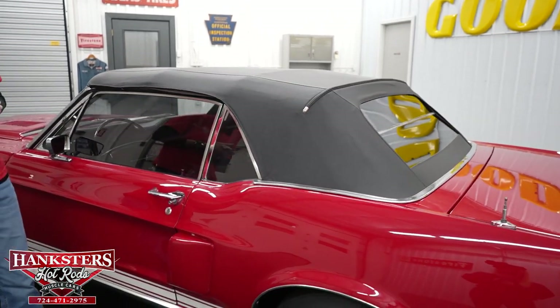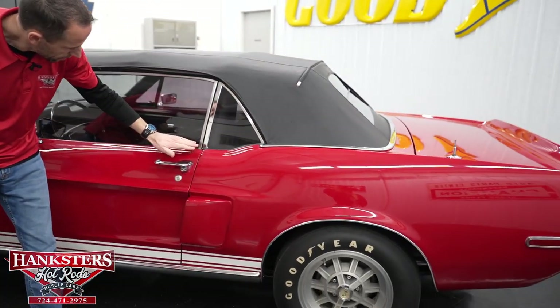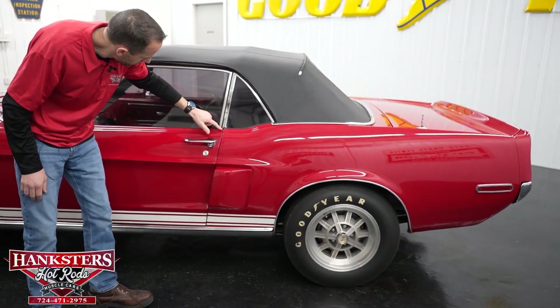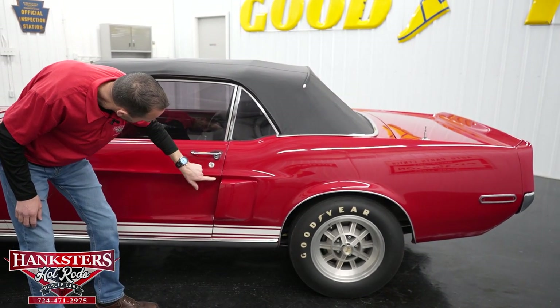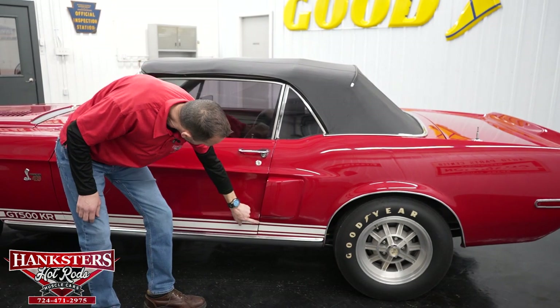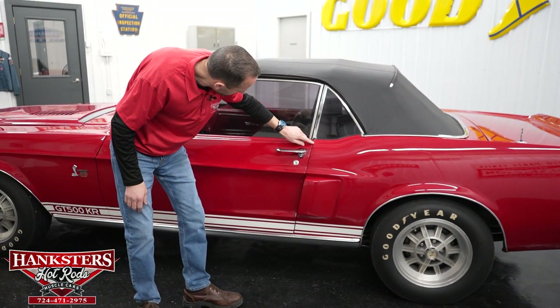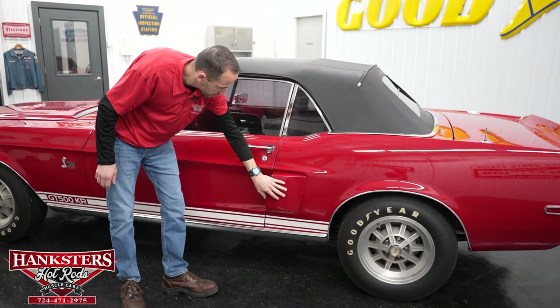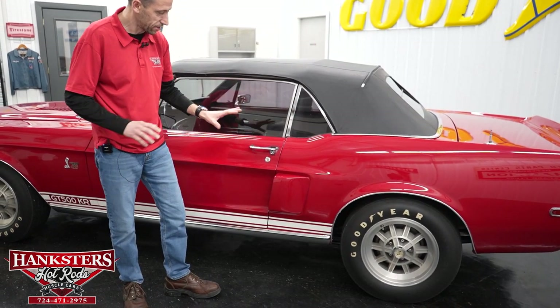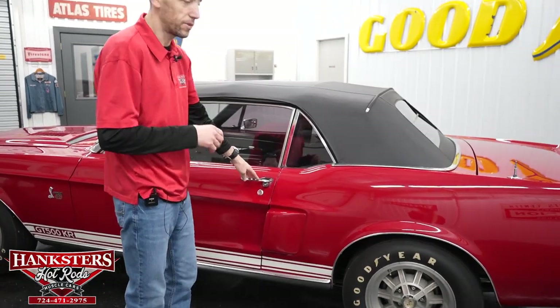Our second gap — driver's side door to quarter panel — is pretty even going down. You can see the body line here, and of course we have the side ducting, which is a nice touch on the Shelby. It really gives it that menacing look.